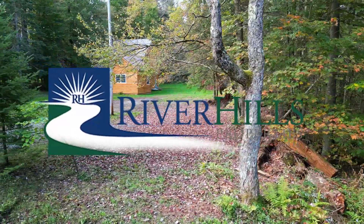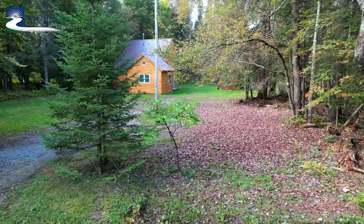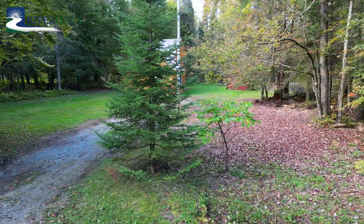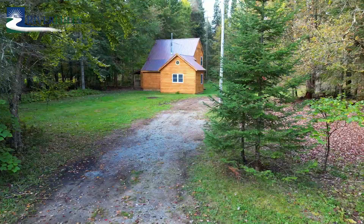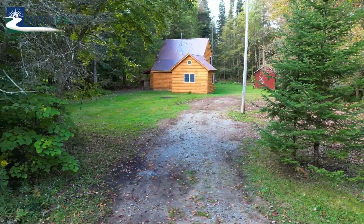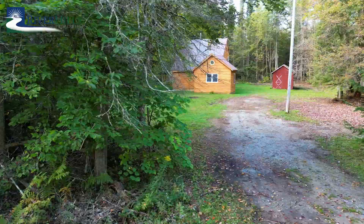Do you yearn for the serenity of the forest? A cabin that is easy to care for with enough updates to ensure you have a safe haven in any storm Mother Nature throws at the Adirondacks? Just enough land to create a homestead that fits your mountain dreams? All this, yet only 30 minutes to city of Utica amenities?